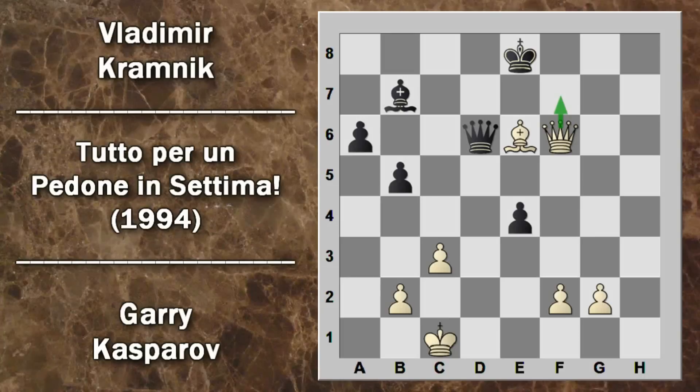Il re deve andare in E8; segue alfiere per E6 che riguadagna il pezzo e il bianco ha un pedone in più, minacciando serie ripercussioni con donna F6. Il nero ha ormai partita persa; questo pedone potrebbe facilmente avanzare e trasformarsi in donna. Kramnik fa una mossa errata che permette a Kasparov di vincere immediatamente: donna F8. Kasparov gioca alfiere D7 scacco, forzando il re nero ad allontanarsi dalla difesa della donna; il re viene attratto lontano e Kasparov cattura la donna. Kramnik ha abbandonato.